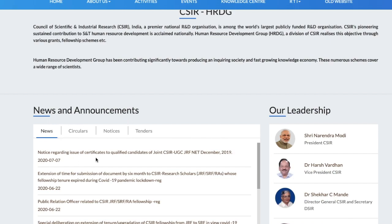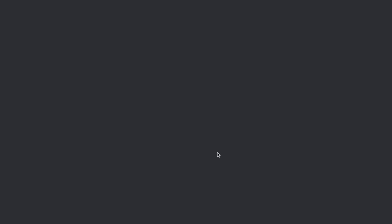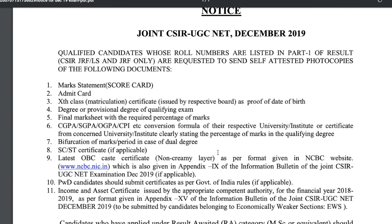Or you can scroll a little bit more down and you will find it in the news and announcement section — a notice regarding the issue of certificates to qualified CSIR UGC NET December 2019 candidates. Just click on this and you will be redirected to the particular notice.